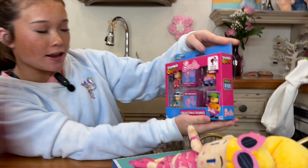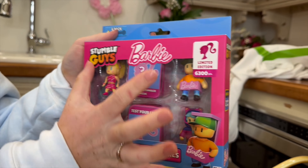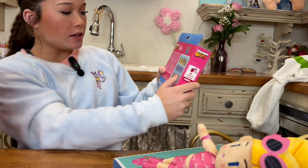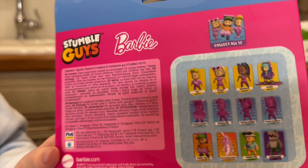Next we have another limited edition collectible figures. So you have these four and then there are some surprise ones. These are all the ones that you can get, so you might want to get all of them so you can collect every single one.